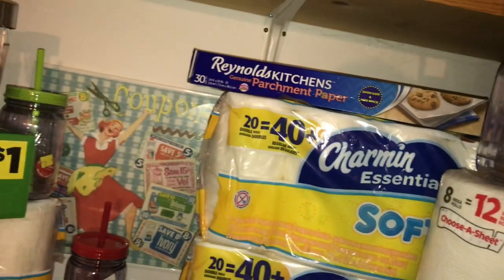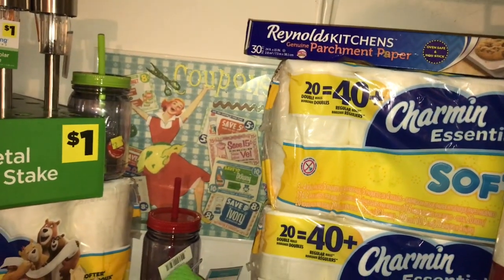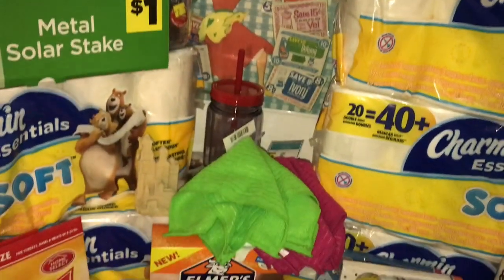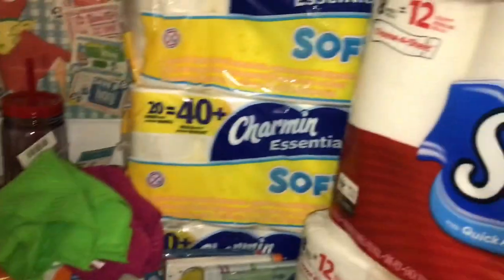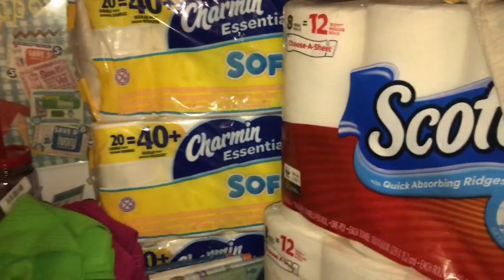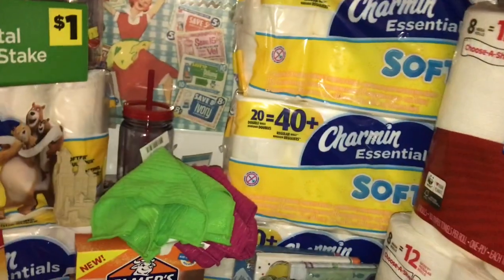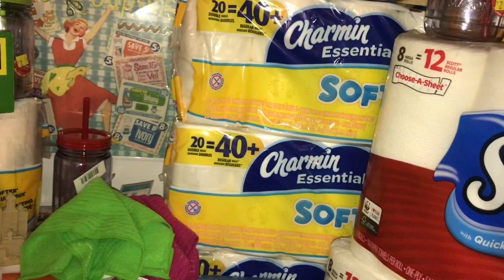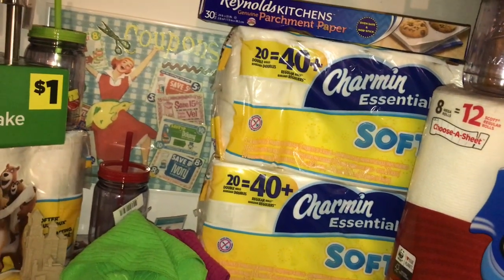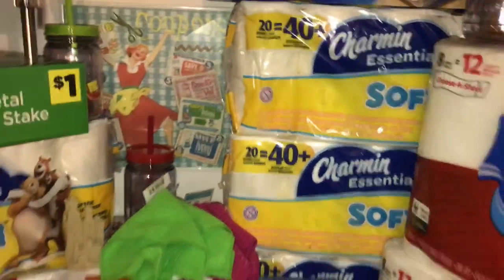I feel like I'm missing something — the Shopkins cup isn't here and there might be something else. He's in there getting into Maggie's snacks! Anyway, I guess that's it. Thanks for watching!